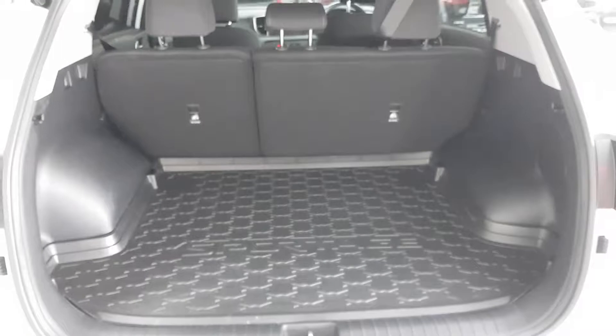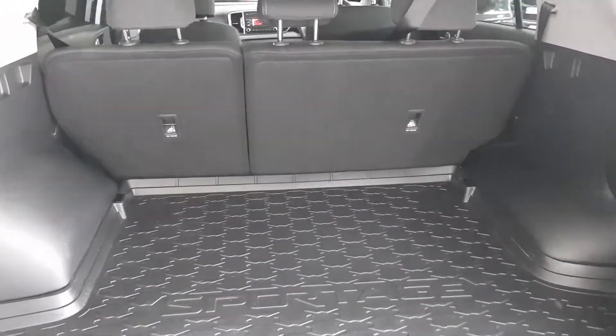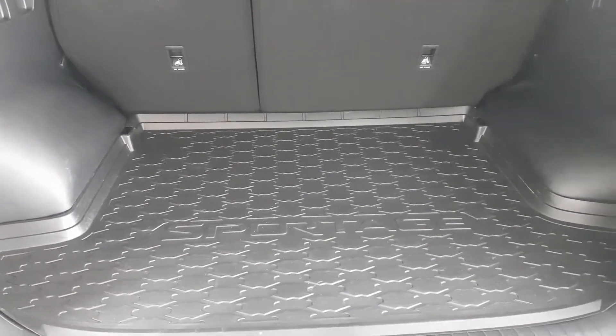A huge amount of boot space — the rear seats fold 60/40 and there is a space saver spare wheel hidden underneath the boot floor in case of emergency.